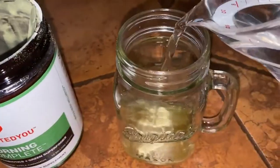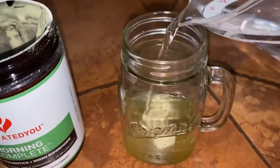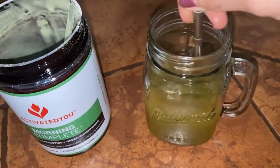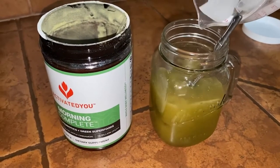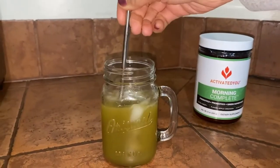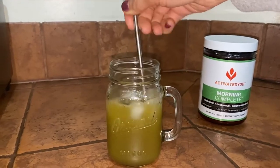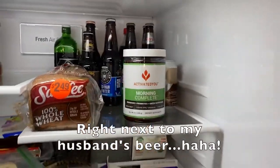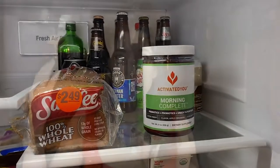I find that if I stir it up aggressively with a fork, it dissolves, but some of it does settle to the bottom, so you sort of have to stir it up again. I like to have mine on the rocks because it just tastes better and feels more refreshing. I tend to stir it a lot with my straw as I'm drinking it. However, if you shake it in a bottle, I feel that's the best way to blend it — you won't get any clumping whatsoever. I have my drink right here and I've been drinking it while filming.